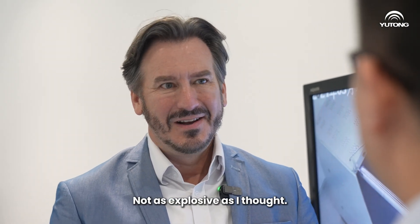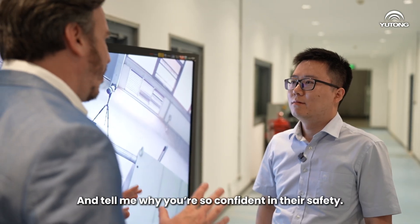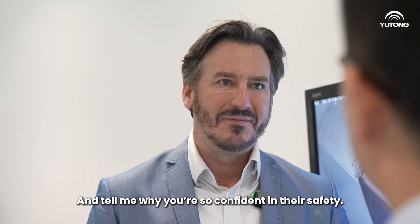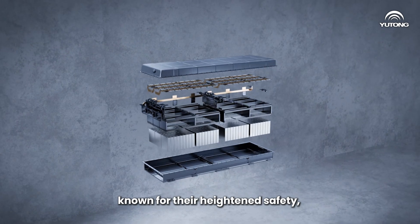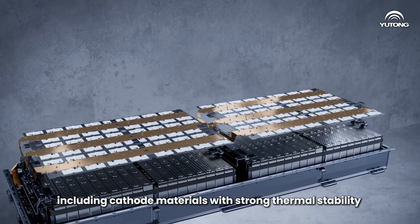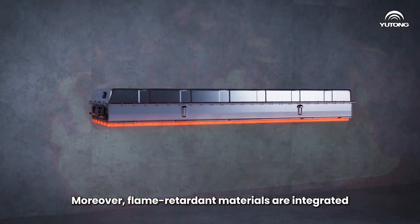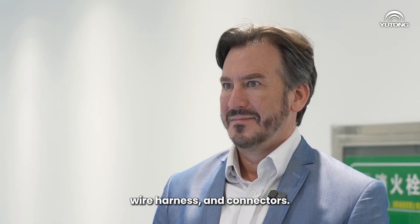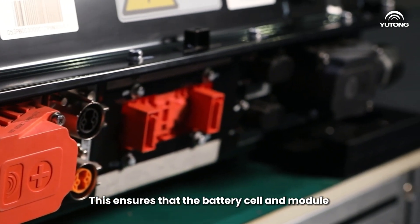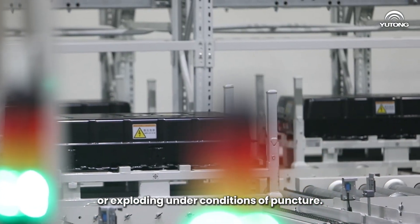Good. There was no fire — not as explosive as I thought. Yutong bus employs crucial battery cell materials known for their heightened safety, including castor materials with strong thermal stability and electrolytes containing flame retardant alternatives. Moreover, flame retardant materials are integrated into various components such as the battery pack, wire harness, and connectors. This ensures that the battery cell and module remain resistant to catching fire or exploding under conditions of puncture.